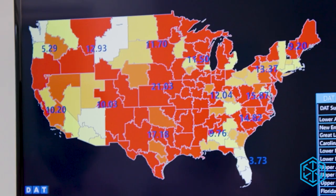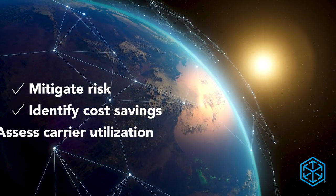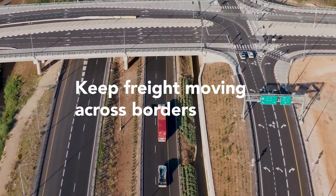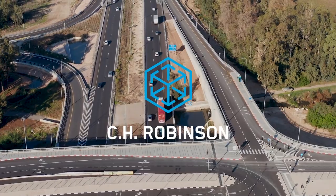Plus, Navisphere includes U.S. Customs analytics to see all your customs activities in one place, so you can mitigate risk, identify cost savings, and so much more. With C.H. Robinson, it's possible to navigate the complexities of customs compliance smoothly and efficiently.